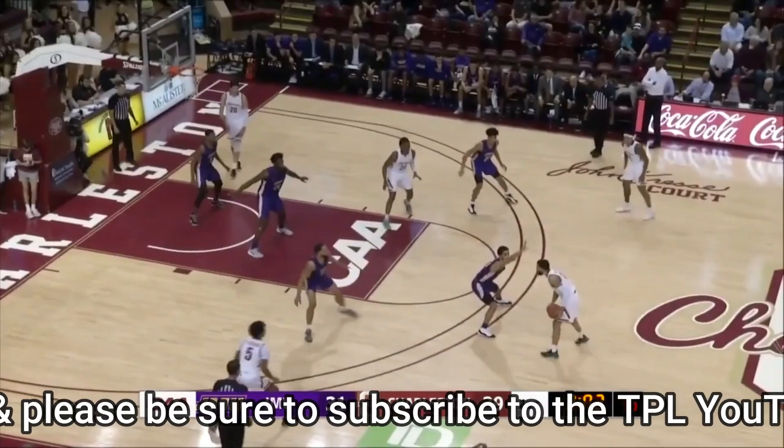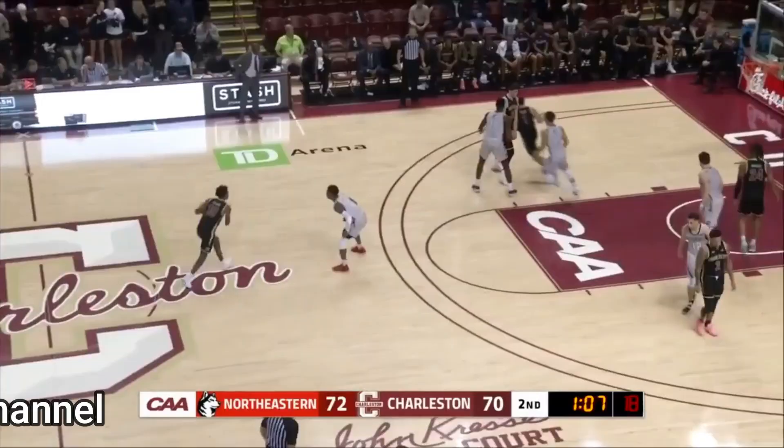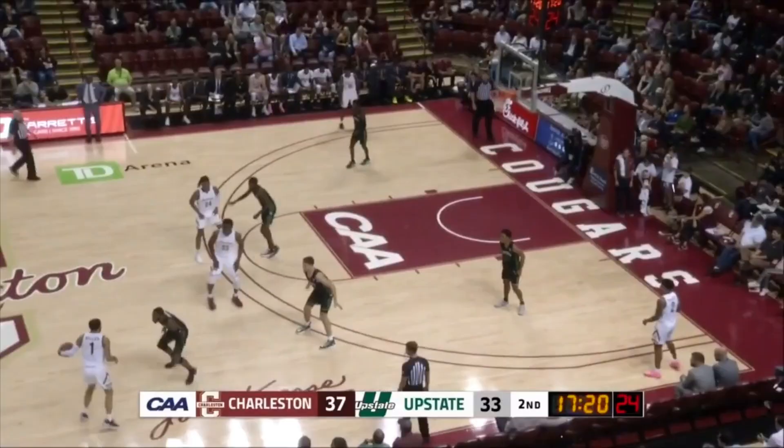Per Synergy, Riller scored in the 87th percentile on 90 isolation possessions this season. It is his ability to set up defenders with the dribble that immediately stands out. Grant Riller's combination of misdirection and quickness is his calling card. Riller is extremely difficult to contain in space, often using pick-and-roll concepts to pressure slower and stiffer defenders.